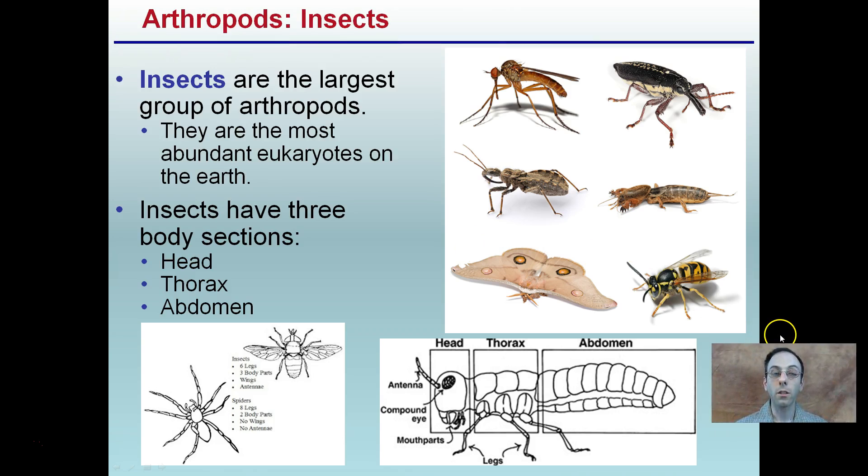Lastly, we have our insects — this is the largest group. They are the most abundant eukaryotes on earth, and insects have those three distinctive regions: the abdomen, the thorax, and the head. They are the most diverse, and this is what makes phylum Arthropoda considered to be the most successful, simply because insects are the most abundant eukaryotes on earth.